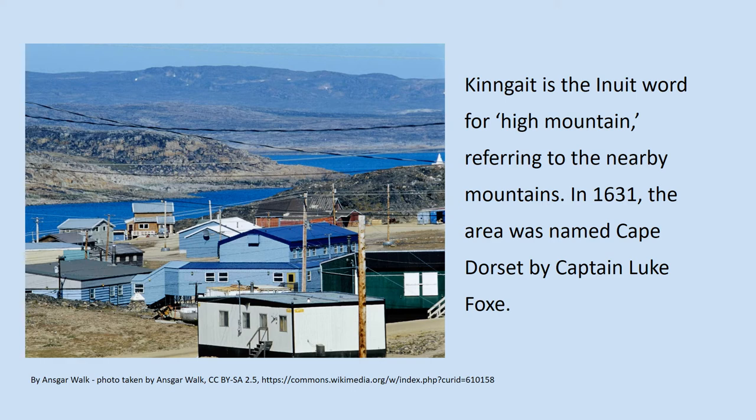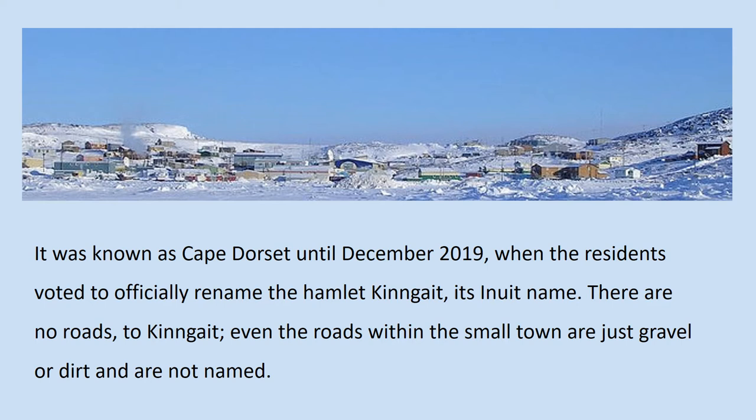In 1631, the area was named Cape Dorset by Captain Luke Fox. It was known as Cape Dorset until December 2019, when the residents voted to officially rename the hamlet Kinngait, its Inuit name.